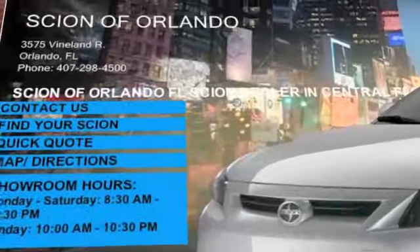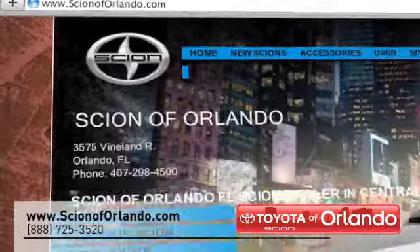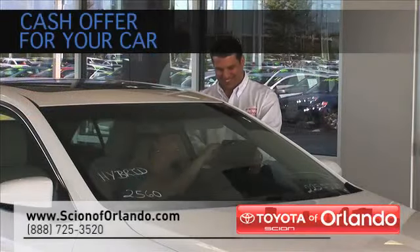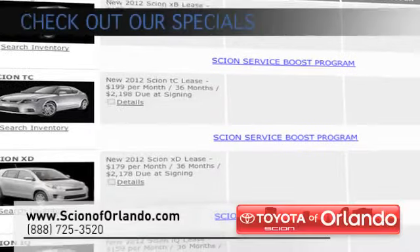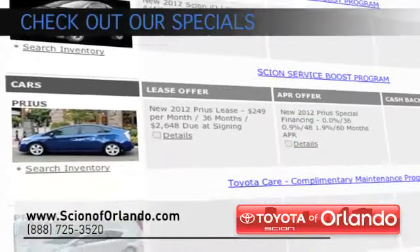Visit us online at www.scionoforlando.com. While you're there, get a cash offer for your car even if you don't buy one of ours. Browse our inventory of over 1,500 new and used vehicles. Check out our Scion Specials that offer amazing prices on Scion models.